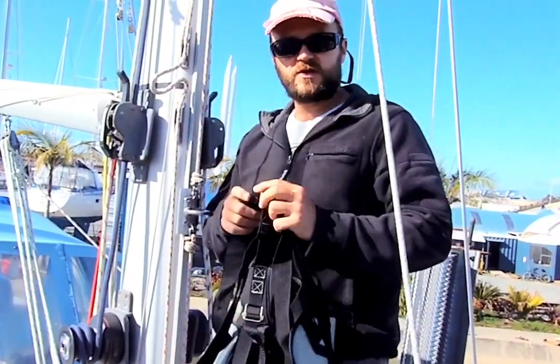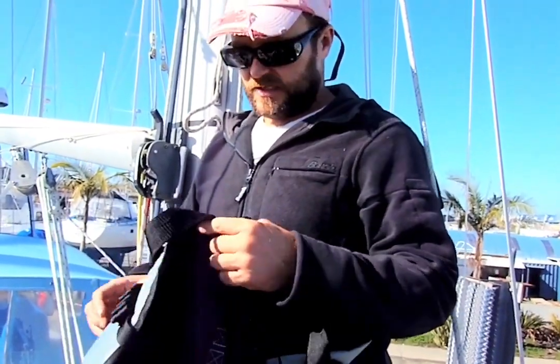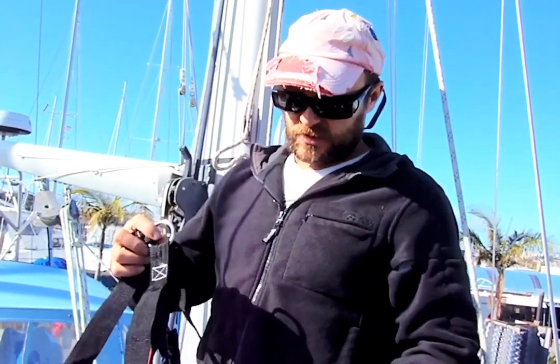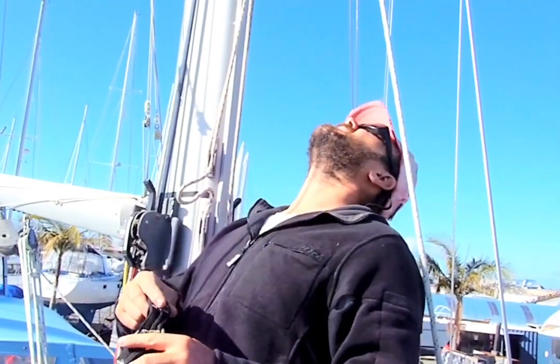We are using the bosun's chair — Anna will lift me up the mast. We always use two lines, two halyards. The main halyard is the one she's lifting me up with, and we use the second one just as a backup. It's always good to have a backup, and especially when you go 15 meters up there, it's good to have a security line.